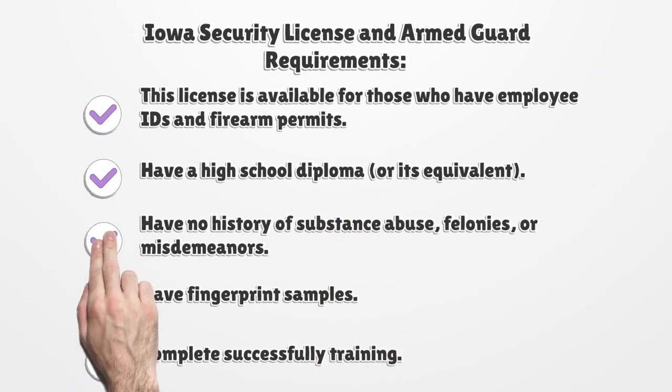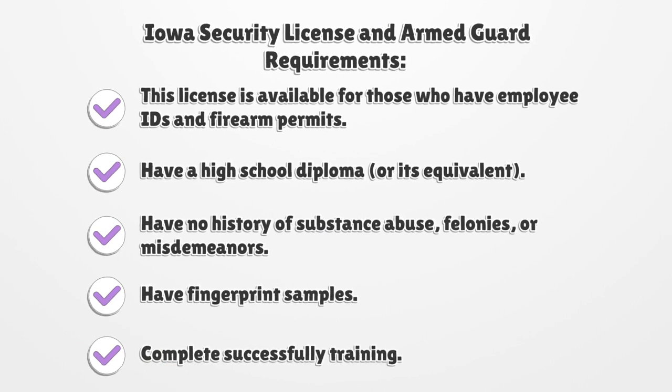Iowa Security License and Armed Guard Requirements. This license is available for those who have employee IDs and firearm permits, have a high school diploma or its equivalent, have no history of substance abuse, felonies, or misdemeanors, have fingerprint samples, and complete training successfully.